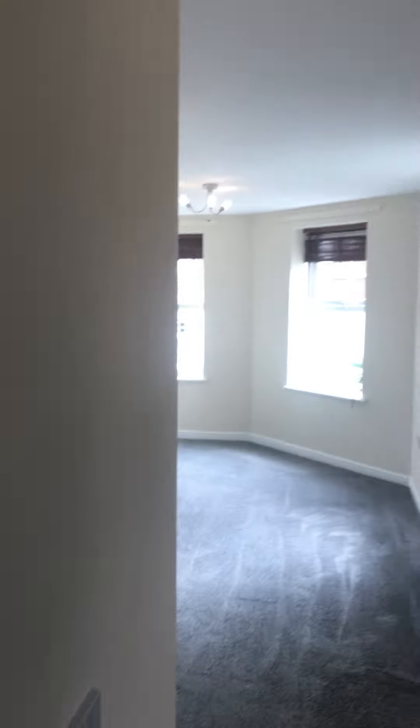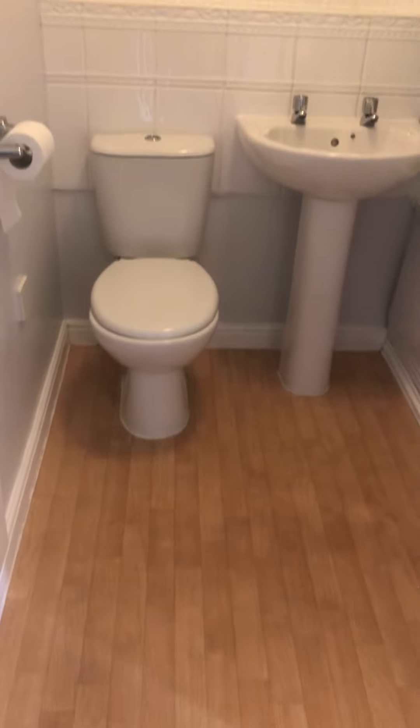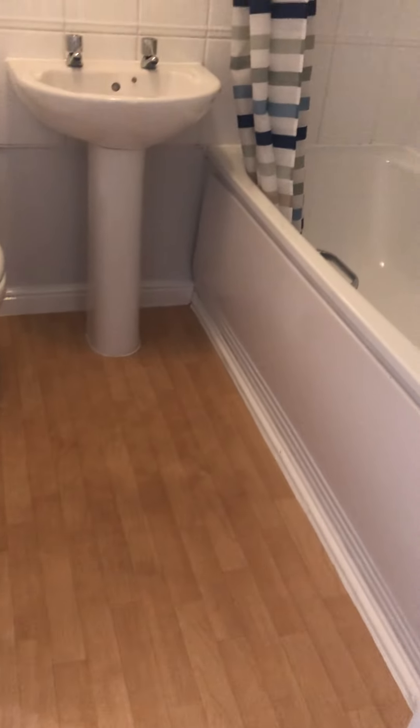Next, you have the bathroom. This does have a shower over the bath.